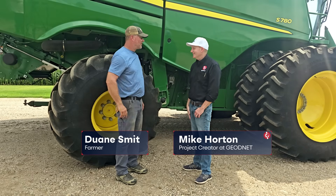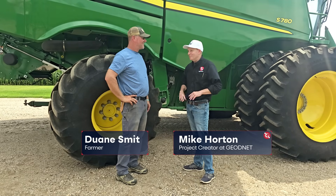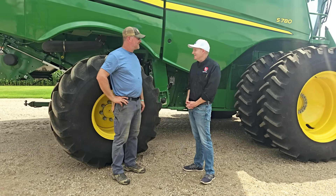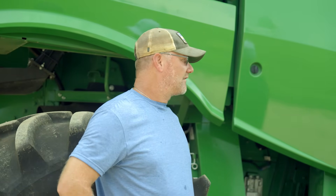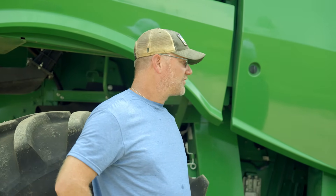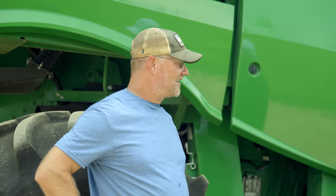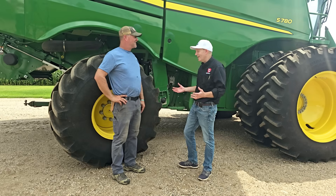Dwayne, nice to meet you. How are you? Good to have you in South Dakota. Thank you for having me here and showing me all about how you're using RTK and GeoNet in your farm operations. How'd you get into farming? Well, my dad was a full-time truck driver, part-time farmer, and my grandpa was a farmer. The first time I drove a tractor was eight years old, pulling a disc across the field with grandpa standing on the drawbar.